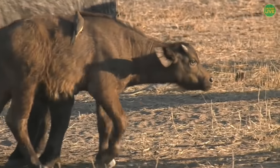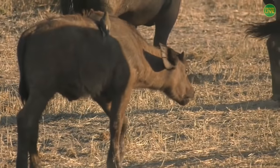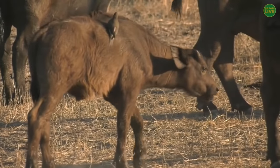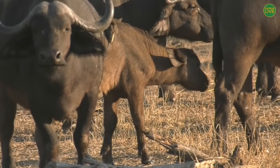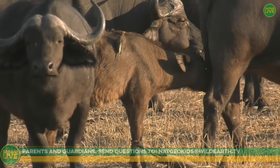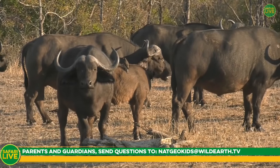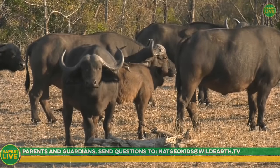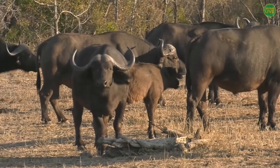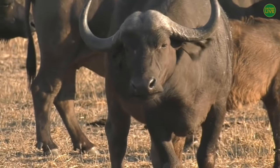It's my first time seeing the buffalo on Juma in quite some time. We are live and interactive — you're welcome to talk to us, ask questions, and leave any comments relevant to what you're seeing. Send your questions to natgeokids@wildearth.tv and we will do our very best to answer them.